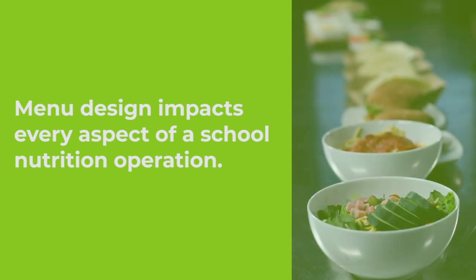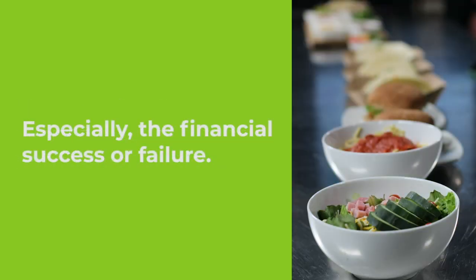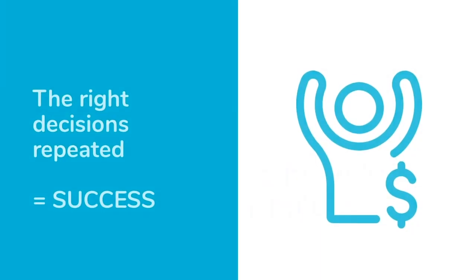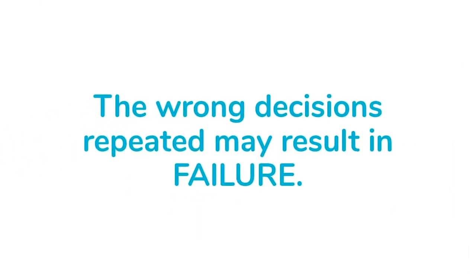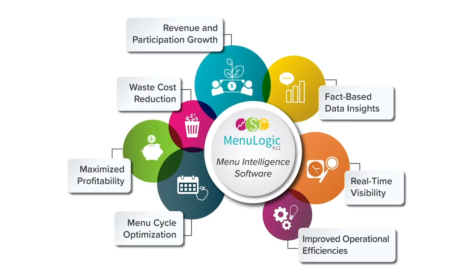Menu design impacts every aspect of a school nutrition operation, especially the financial success or failure. Menu design decisions are high impact, and the right decisions repeated equal success, while the wrong decisions repeated over and over may equal failure. Stop guessing and start knowing. MenuLogic K-12 takes the guesswork out of designing menus that are popular, profitable, and efficient.